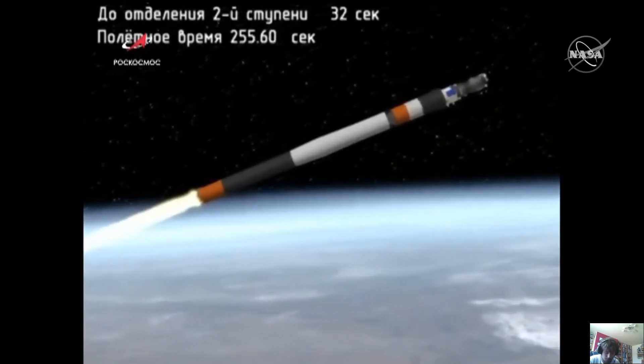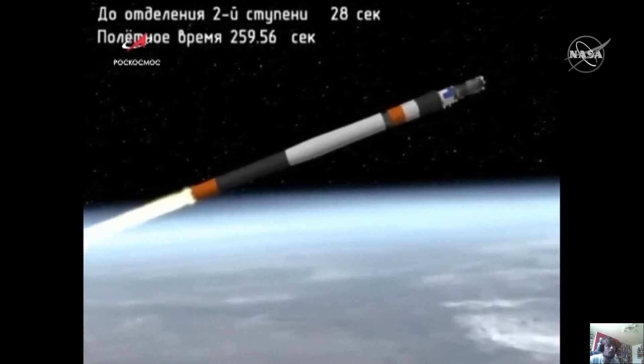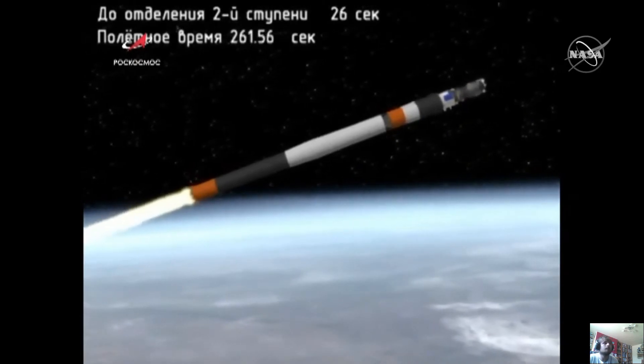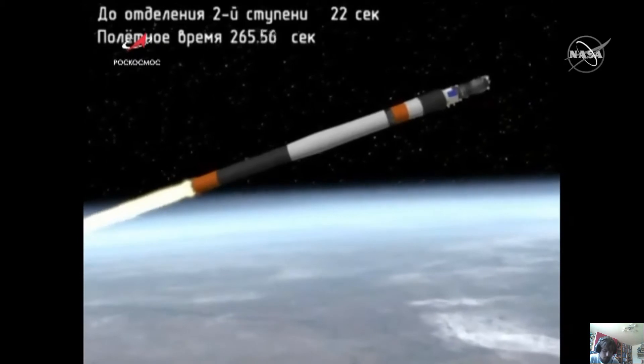The second stage continues to burn in nominal fashion at the four-and-a-half-minute mark into the flight. We are standing by for second stage shutdown and separation.